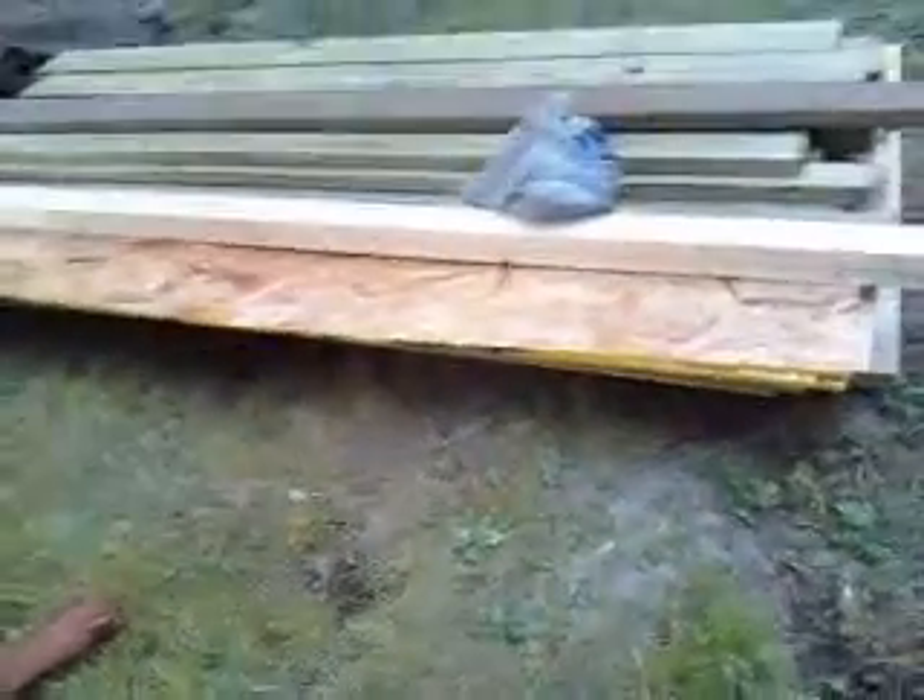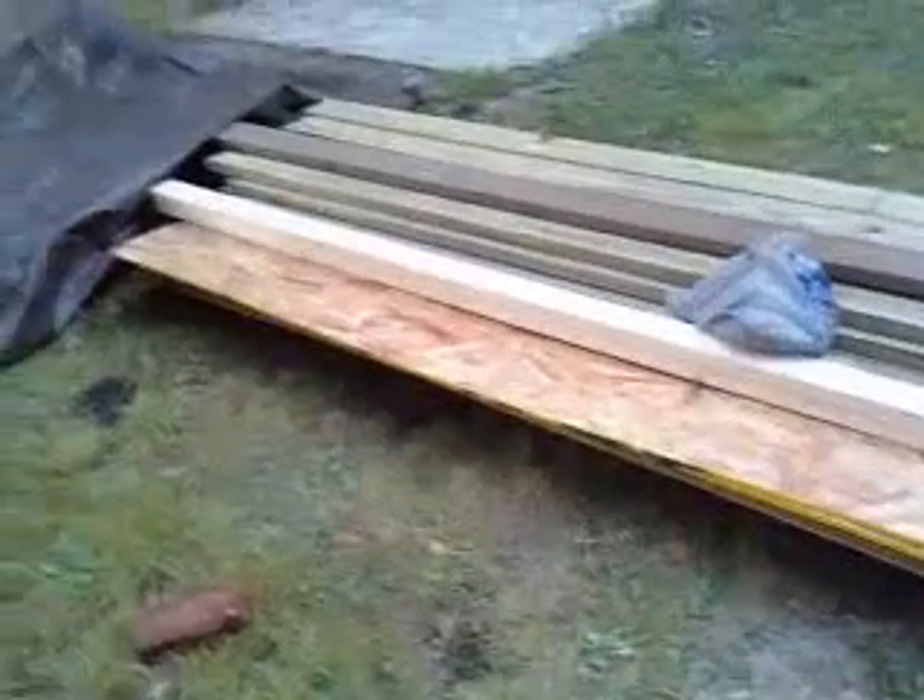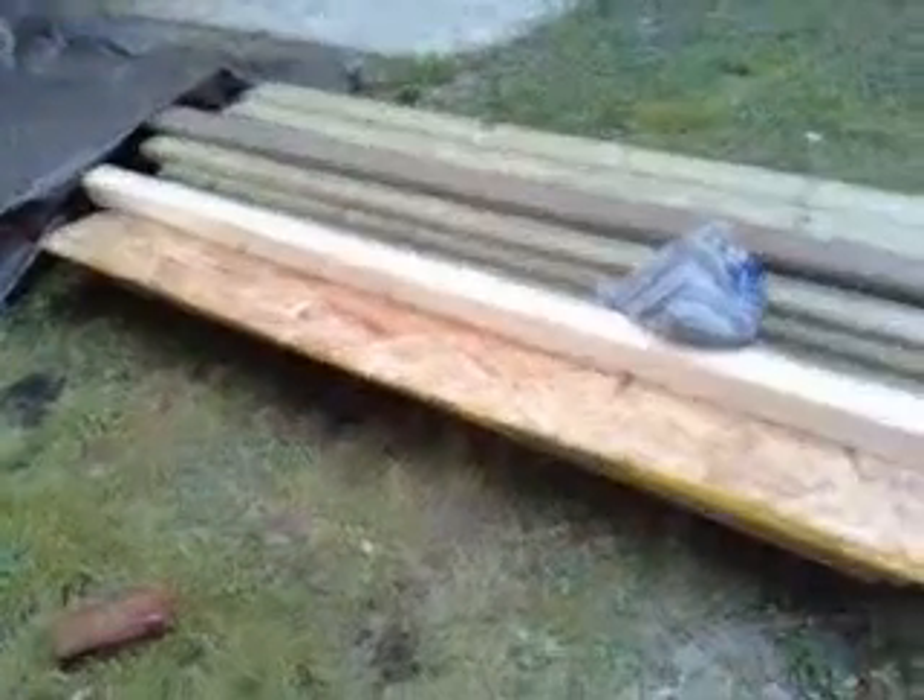It's going to be in the shed, finally. I'll actually have space. They're going to build it Tuesday, and it'll be done Wednesday, apparently. That's what I was told.